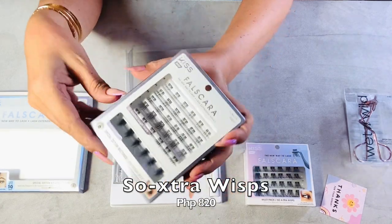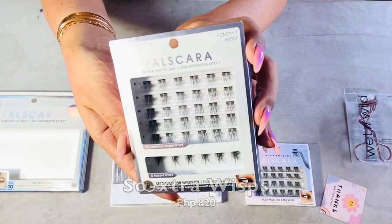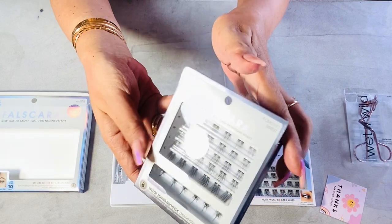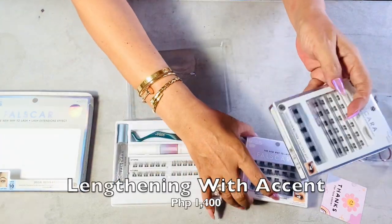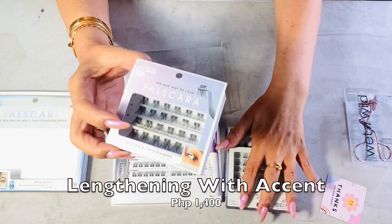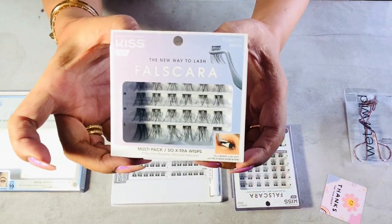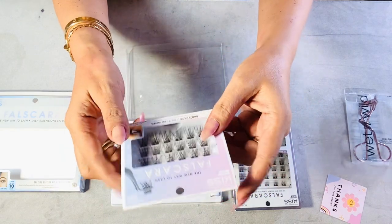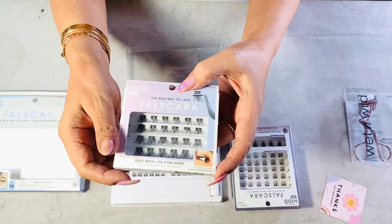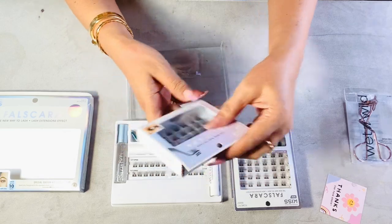I also have some extra wisps for a more dramatic look. The variation is called 'Extra Wisps' and this one is called 'Lengthening with Accents.' You can customize these lashes — the extra wisps are 12 to 16 mm while the lengthening with accents are 10 to 14 mm.